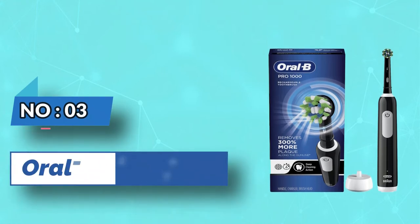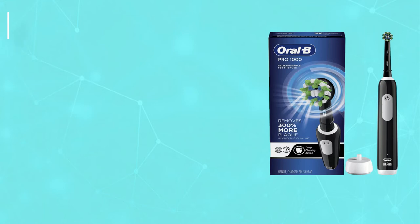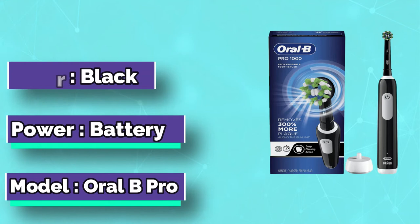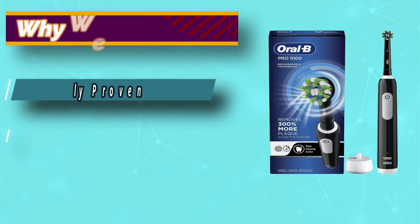Number 3: Oral-B Pro 1000 Cross Action Electric Toothbrush. Fung said the Oral-B Pro 1000 is the best affordable electric toothbrush. It has pressure sensors that let you know if you're brushing too hard and an oscillating brush head that breaks up plaque.